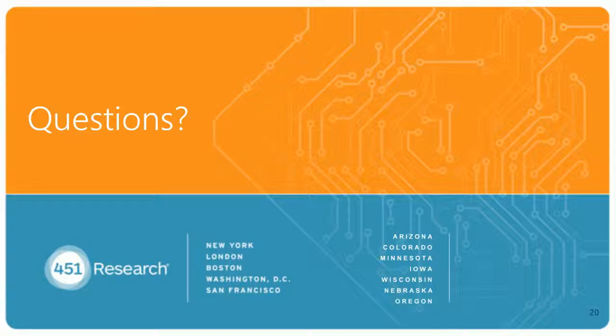Thank you, Emil. That's all the time we have today for questions. On behalf of today's presenters, I'd like to thank you for attending today's webinar, and we hope to see you on another webinar soon. Thank you, and have a great day.